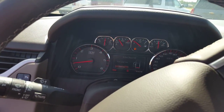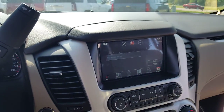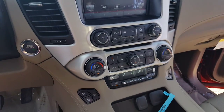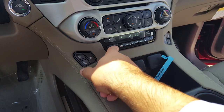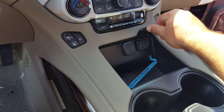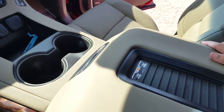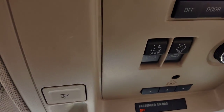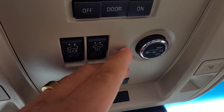Here's the dash — touch screen radio. HVAC controls with your options for heated seats and cooled seats. Charging outlets, USB ports. It also does have wireless charging capability right here. Steering controls here, and controls for the sunroof here. And this is how you can control your power lift gate as well.